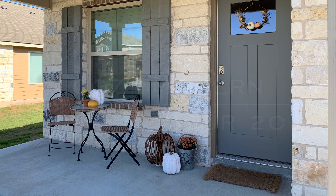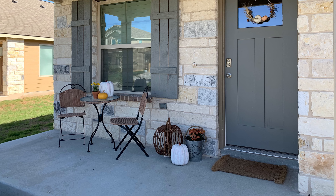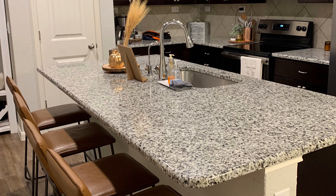Hey everyone, welcome to my channel. My name is Denise Marie and this is my fall home tour for 2020.